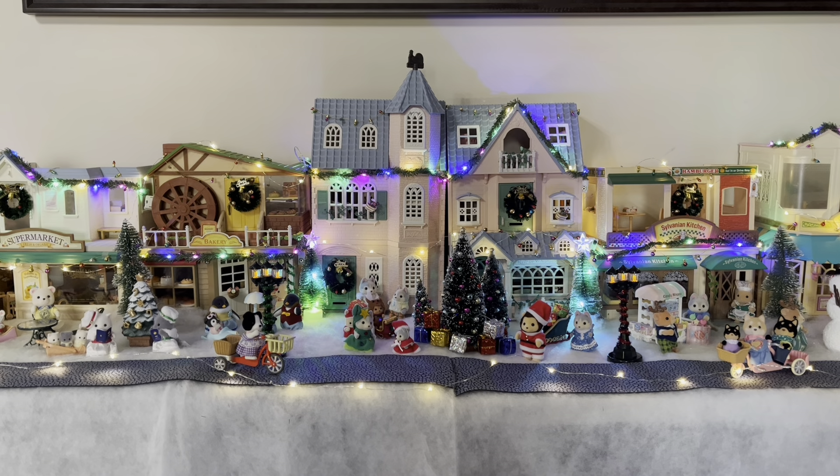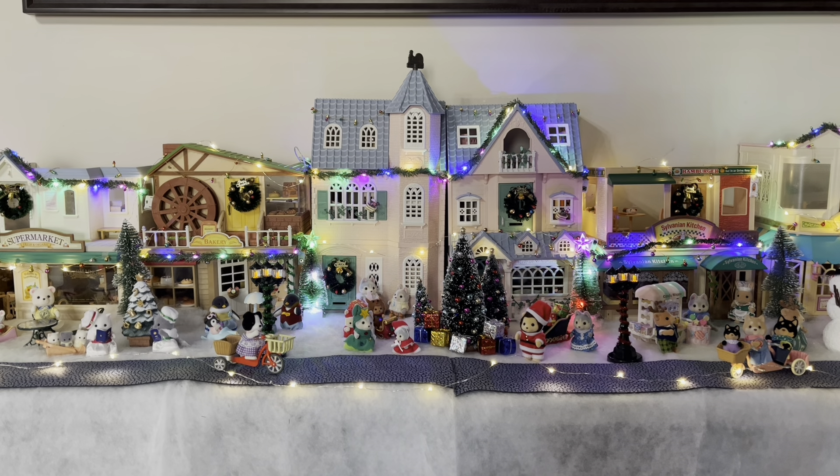Hi guys, welcome back to my channel! For today's video, I wanted to show you guys my Christmas Village setup for this year. This was a huge project for me this month — it took a lot of planning and setting up. I actually think it took me around 3 days to get it finished and I'm really happy with how it came out. I'm a really big Christmas person; Christmas is my favorite time of year, so this is something I've been looking forward to all year.